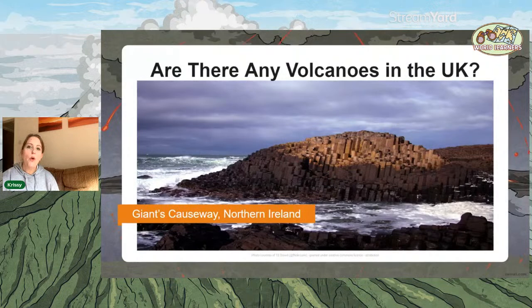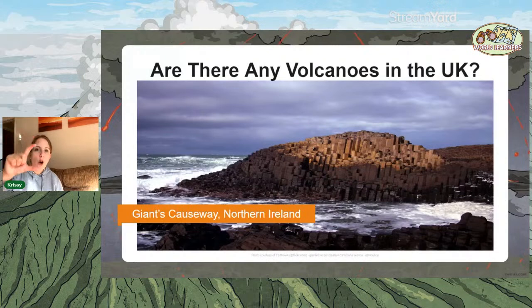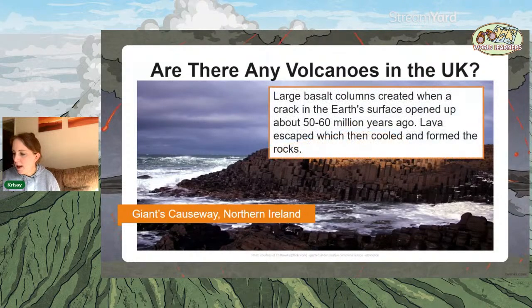The Giant's Causeway in Northern Ireland is another example of what scientists think is now an extinct volcano. It's quite famous because it has these large columns of basalt. The belief is that the Earth's surface opened up as the plates were moving around 60 million years ago, the lava escaped — which is what we call a volcano — and it caused these really unusual basalt columns that almost look man-made, which is what makes the Giant's Causeway really famous.